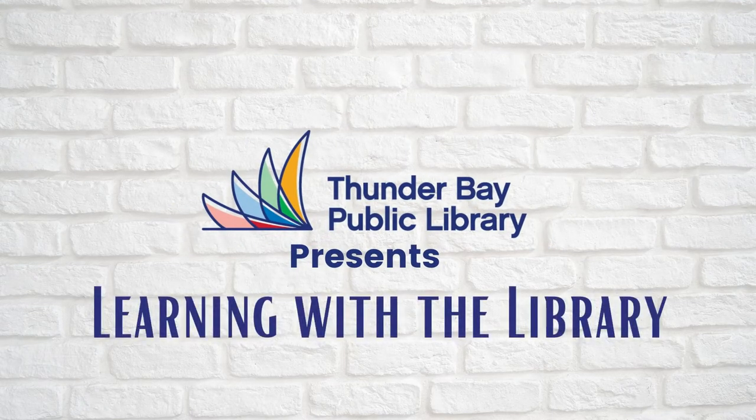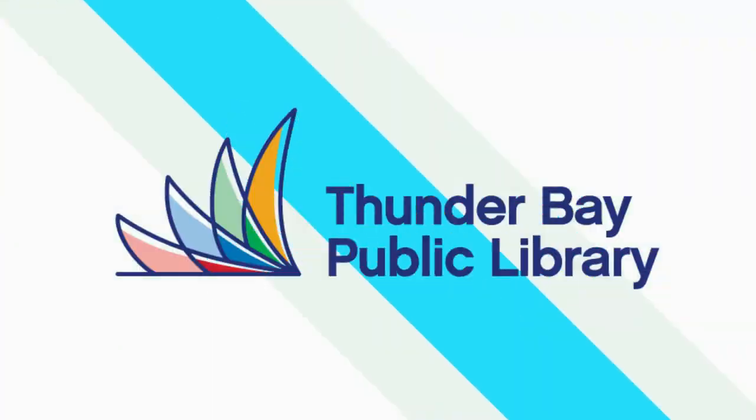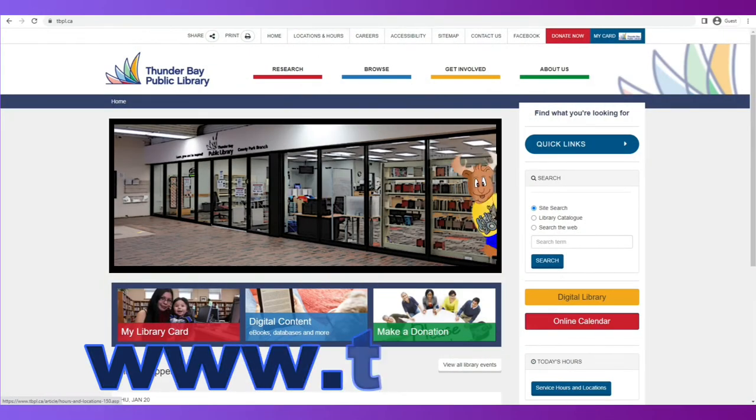Hi, everyone. Welcome to Thunder Bay Public Library's Learning with the Library. I understand you're looking for books to read on your new Kobo. The best place to start will be at our Thunder Bay Public Library launch page at www.tbpl.ca.